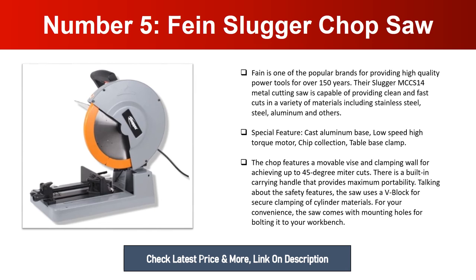Number five: Fein Slugger Chop Saw. Fein is one of the popular brands for providing high quality power tools for over 150 years. Their Slugger MCCS 14 metal cutting saw is capable of providing clean and fast cuts in a variety of materials including stainless steel, steel, aluminum, and others. Special features include a cast aluminum base, low speed high torque motor, chip collection table, and base clamp. The chop saw features a movable vice and clamping wall for achieving up to 45-degree miter cuts. There is a built-in carrying handle for maximum portability. The saw uses a V-block for secure clamping of cylinder materials and comes with mounting holes for bolting it to your workbench.